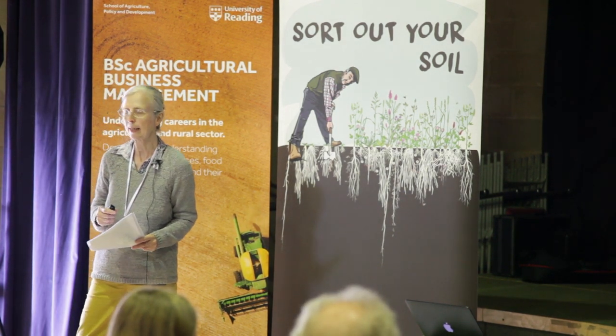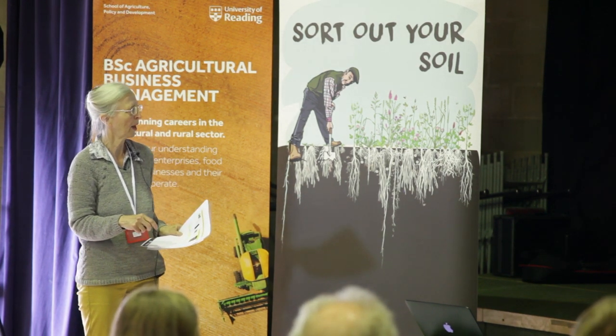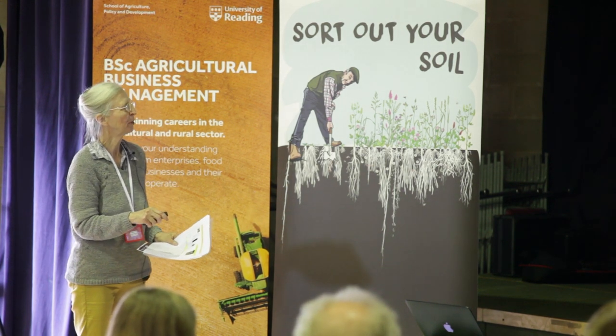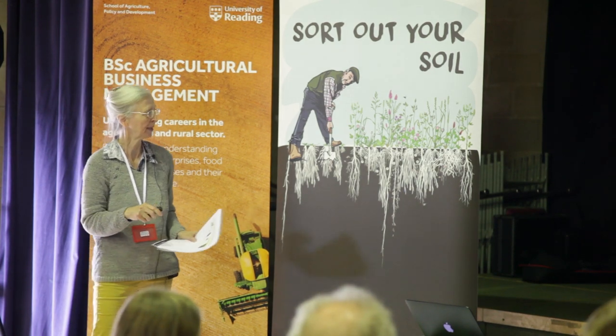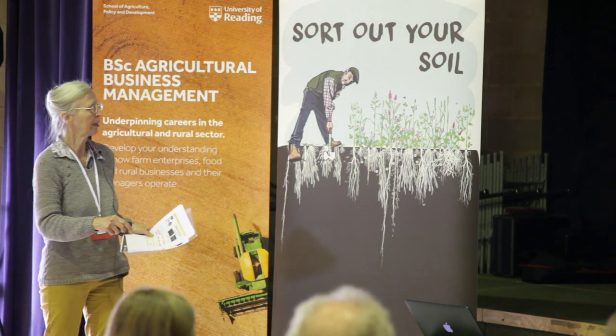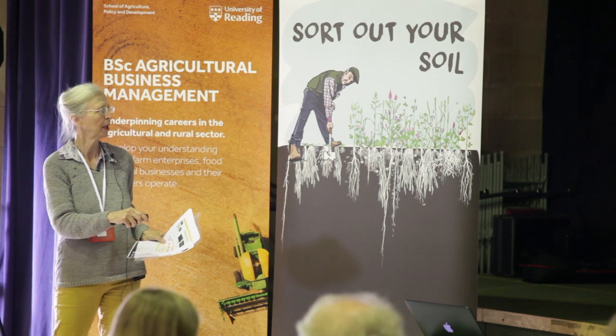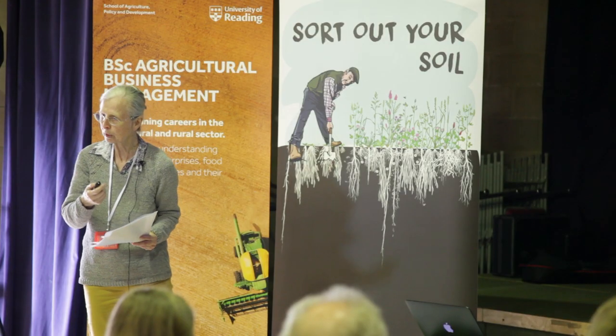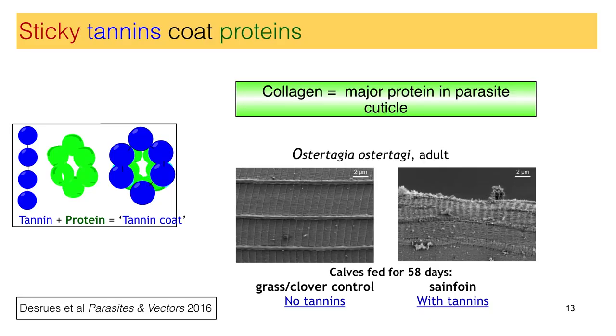This was a study done with calves in Denmark. The calves were either fed control grass clover or sainfoin pellets from France. The number of parasites of Ostertagia were significantly reduced by the sainfoin pellets. When the PhD student looked at the worms isolated from these calves, he saw very clearly that in the absence of tannins the worm surfaces were nicely smooth. But in the presence of tannins, the worms were all shriveled up. The way we think this operates is that tannins don't only stick to feed protein in the diet, but they can also attach themselves to collagen, which is the major protein in the parasite skin and surface. We think this is the mechanism for these shriveled worms.